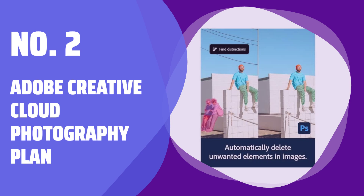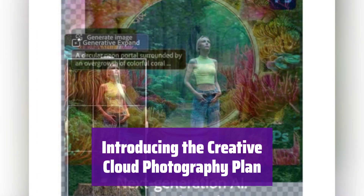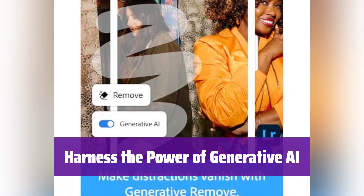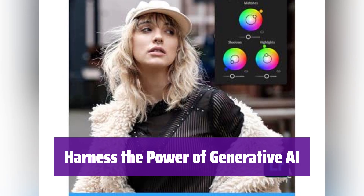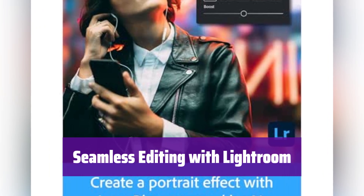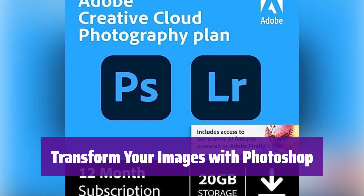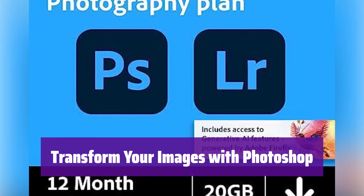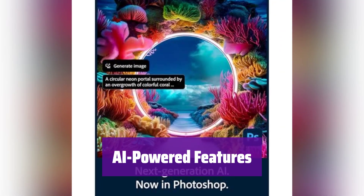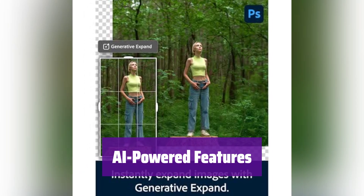Number 2: Adobe Creative Cloud Photography Plan. Unlock your creative potential with the Photography Plan — it includes the full versions of Lightroom and Photoshop, giving you all the tools you need to edit and enhance your photos. Experience the magic of generative AI: it effortlessly removes unwanted objects from your images and transforms them with incredible AI-powered tools. Use the new AI-powered generative remove in Lightroom to clean up your images, and take photo editing to the next level in Photoshop with generative AI tools to add, remove, or extend content. It offers generative fill, generative expand for content manipulation, and lens blur for creating professional portrait effects.